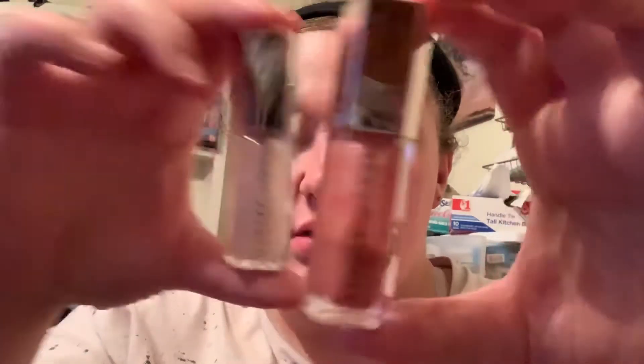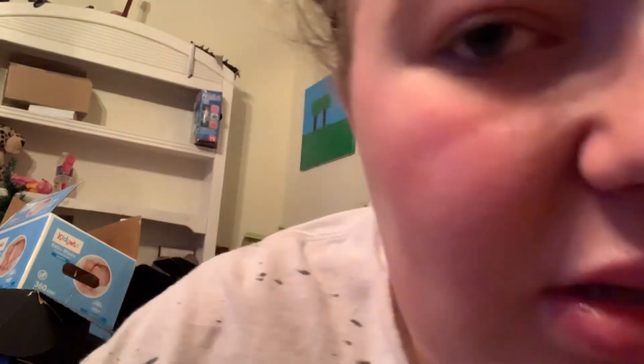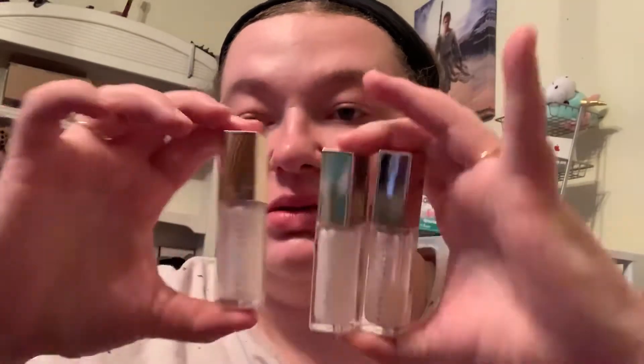Some of the first lip products I've owned from Fenty were actually these two lip glosses — the color Fussy and Diamond Milk. I actually have two more of these, so I've got three of them now. To prove it, I'll show you all three together. This one is the brand new one I just pulled out of the box — it was literally delivered to me today. You can see there's three of them here. I'm going to use them all, so it doesn't really matter.